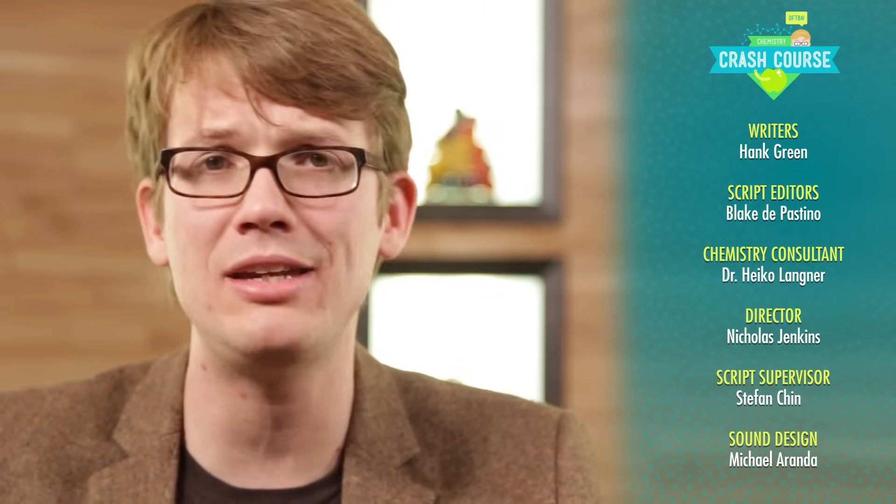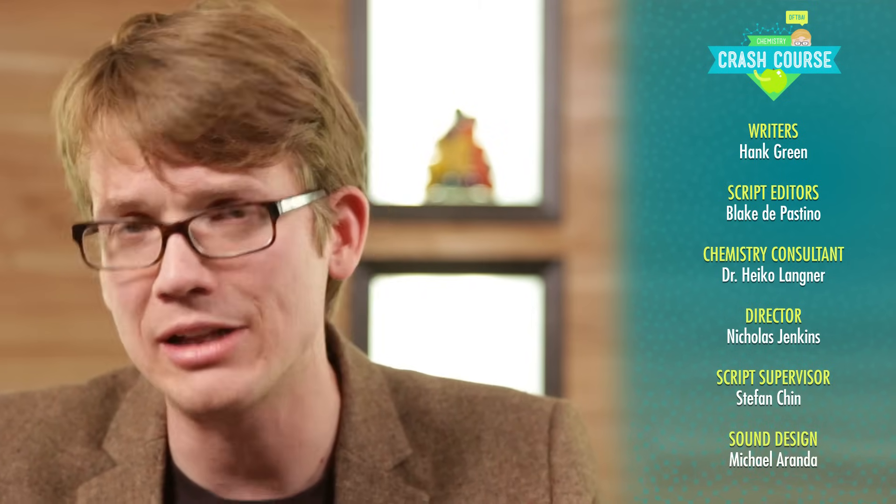This episode of Crash Course was written by Hank Green, edited by Blake DePastino, with chemistry consultant Dr. Heiko Langner. It was filmed, edited, and directed by Nicholas Jenkins. Script supervisor was Stefan Chin, sound designer was Michael Aranda, and graphics team is Thought Cafe.